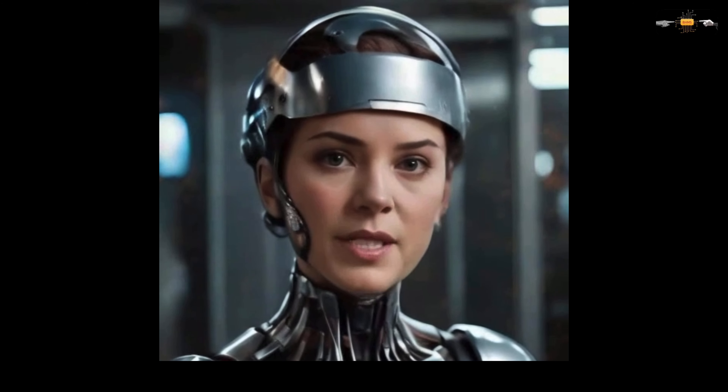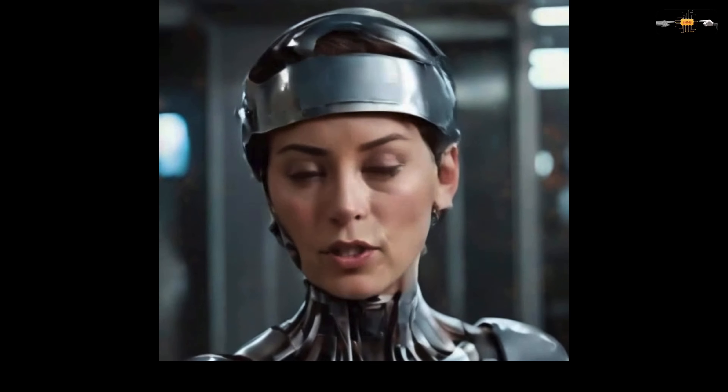Holographic projections display a 3D model of the patient's brain, highlighting areas of concern.